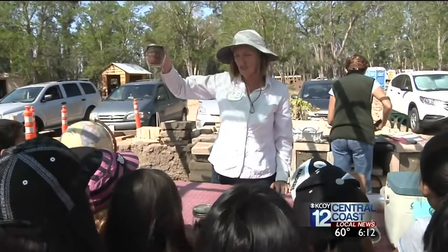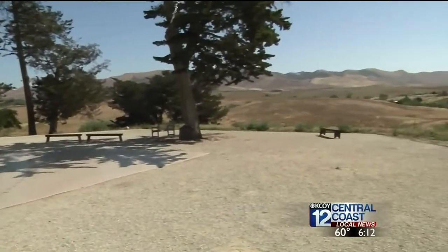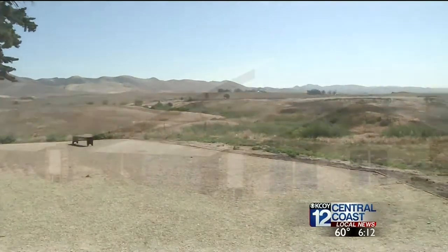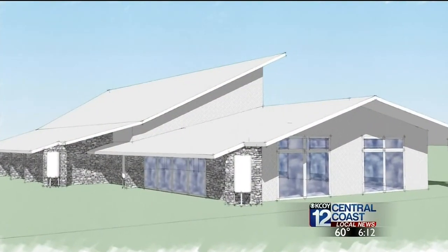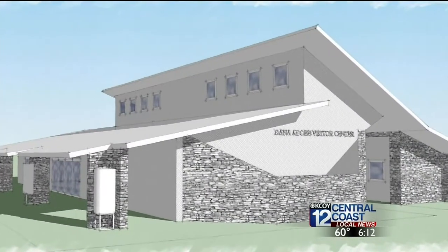Looking to the future, the center is set to add several new features just to the south of the adobe that will enhance the cultural experience for visitors. This will be part of the nature education project. There will be hiking trails, possibly equestrian trails, and native plants. Also slated: a new visitor center, a Chumash interpretive area, and classroom space.